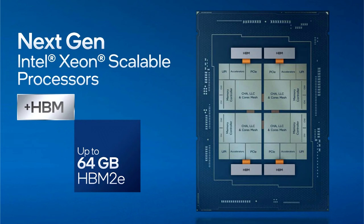Intel's Sapphire Rapids Xeons are set to feature up to 64 GB of HBM2e memory. During the supercomputing event, Intel disclosed additional information regarding the company's upcoming Xeon server processor lineup, codenamed Sapphire Rapids.